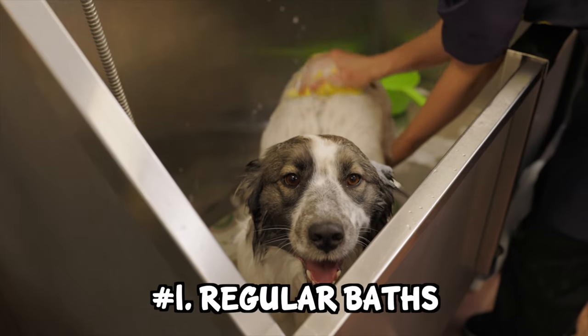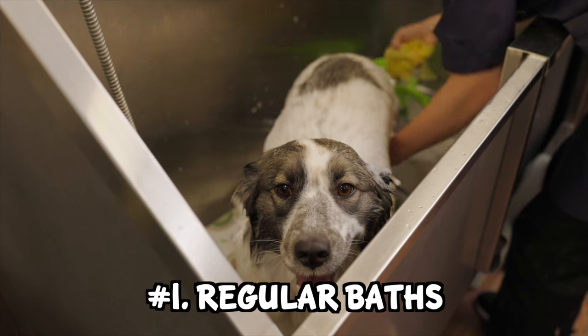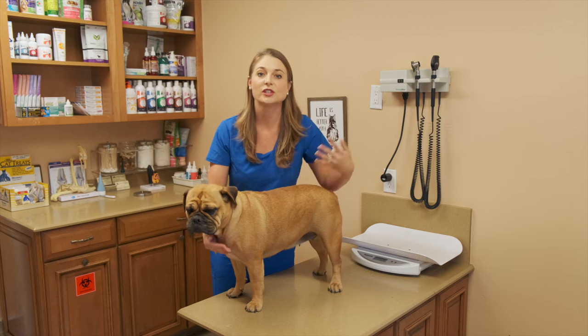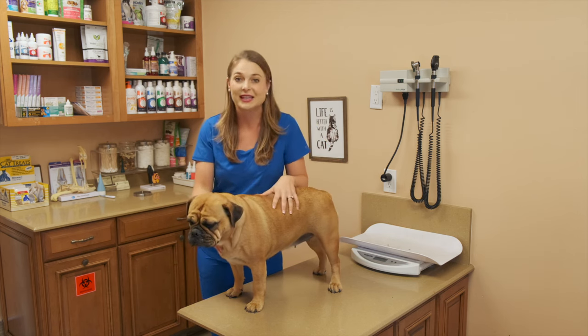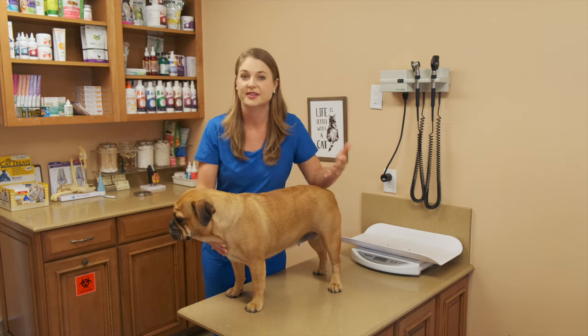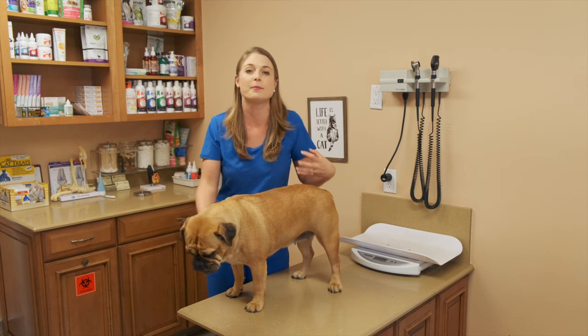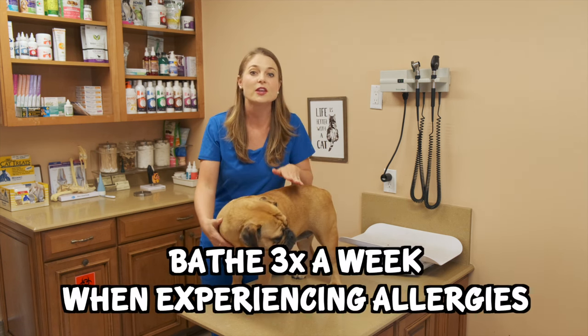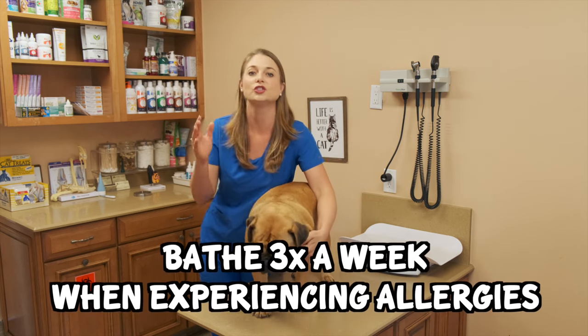So number one is baths. You wouldn't believe it, but baths are so important for your dog's skin. Just like us, removing that extra debris keeps their skin clean and free of bacteria and yeast, which they're having a hypersensitivity to, and that's what causes them to be so itchy. So bathing your pets three times a week if they're having skin allergies is super helpful.